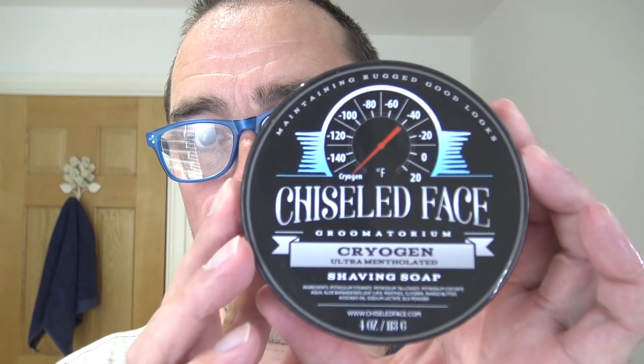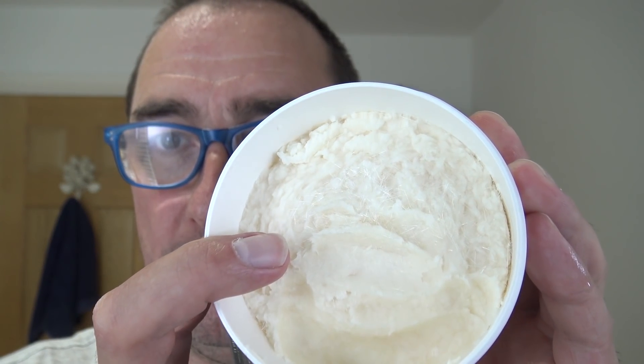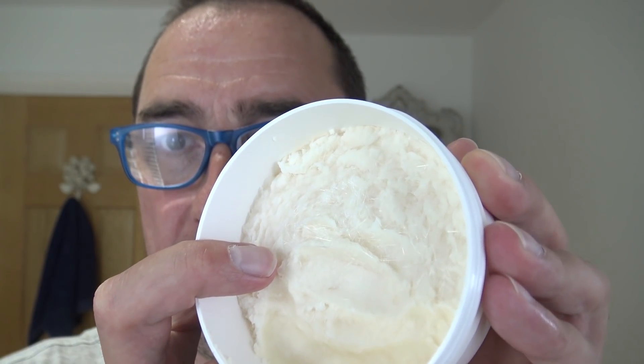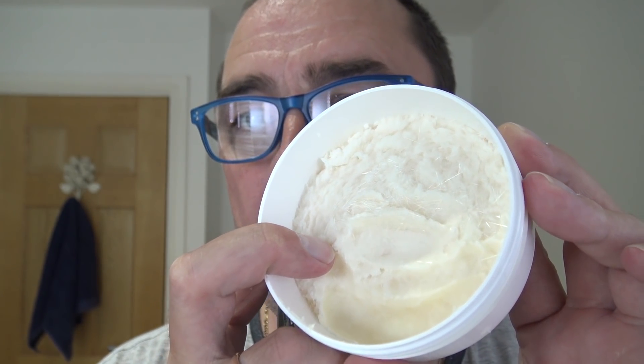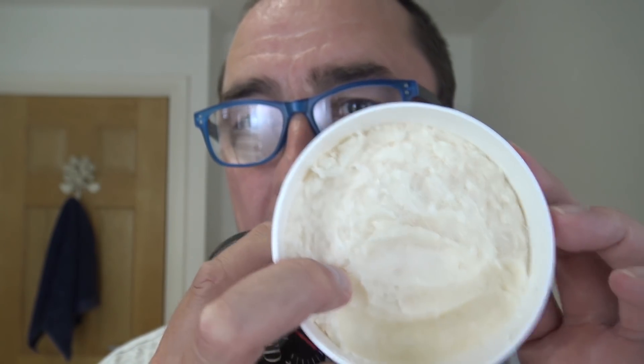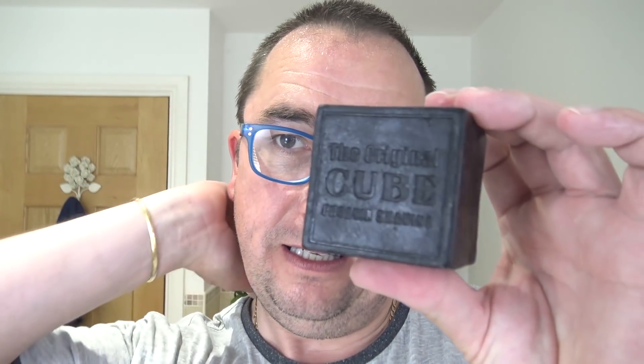It's a warm day, so it's going to be a mentholated shave. I'm going to use the Chiseled Face Groomatorium Cryogen ultra-mentholated soap. I don't know if the camera will pick it up — can you see the menthol crystals glinting? I'm also going to use the Cube pre-shave — it's mentholated, but I don't want to go over the top.